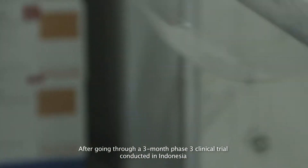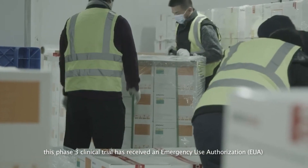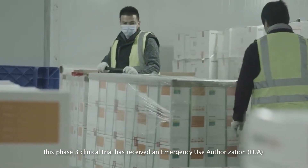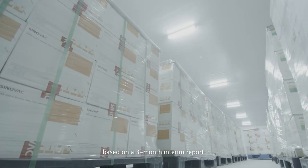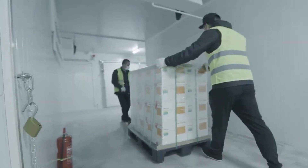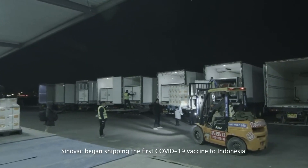After going through a three-month Phase 3 clinical trial conducted in Indonesia, this Phase 3 clinical trial has received an Emergency Use Authorization based on a three-month interim report. Sinovac then began shipping the first COVID-19 vaccine to Indonesia.